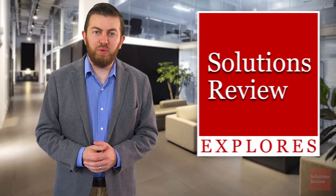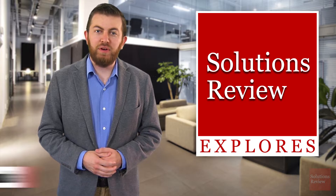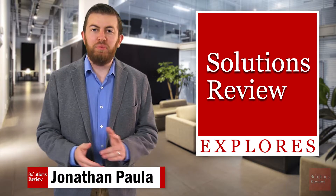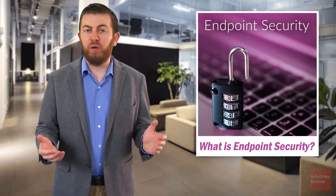Hello and welcome to Solutions Review Explores, an ongoing series where we're examining the enterprise technology categories we cover at Solutions Review. I'm Jonathan Paula. Today's topic is an introduction to endpoint security, also known as endpoint protection.